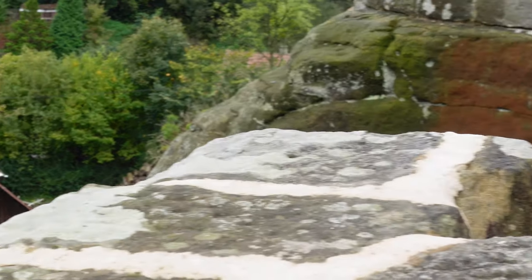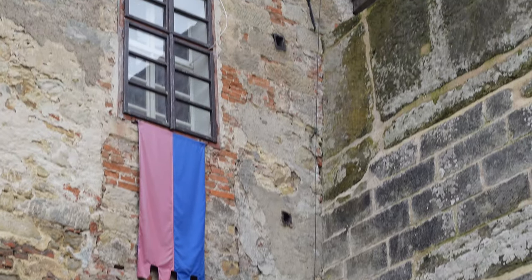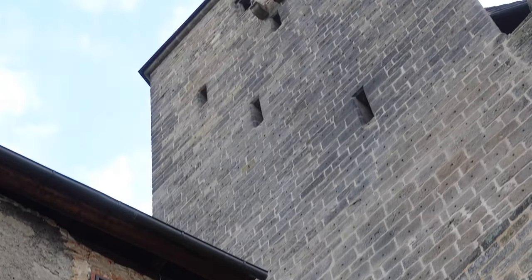We will just walk and look up. This is a magnificent old wall leading up, up, up — and a beautiful tower. Let's see what we can find out.